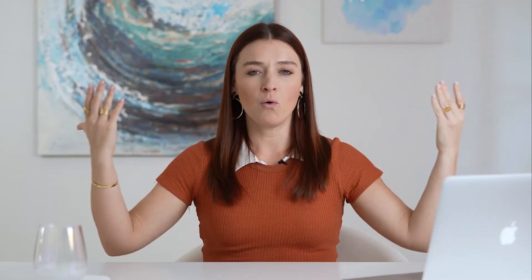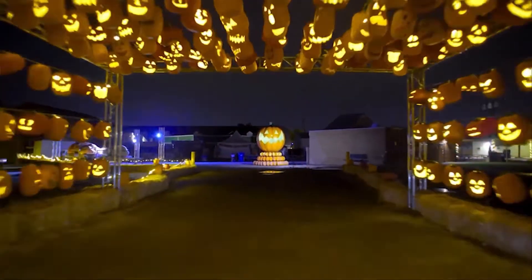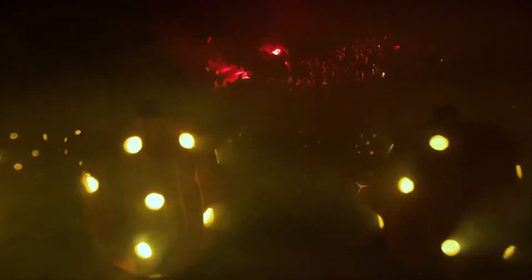This fantastic super cute secret event I'm wanting to tell you about is called Pumpkin Nights. What is Pumpkin Nights you might ask? It's basically a Halloween themed walking trail decorated with pumpkins, and they have setups from different parts of the world and with different themes. So let me just start from the top and tell you what my experience was like.